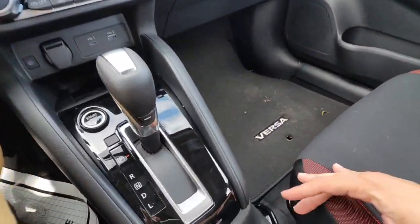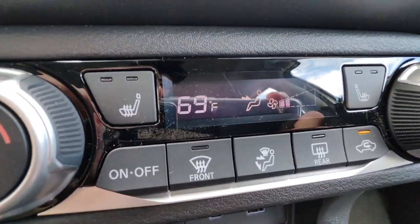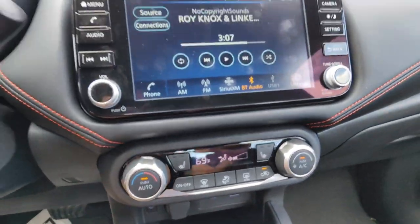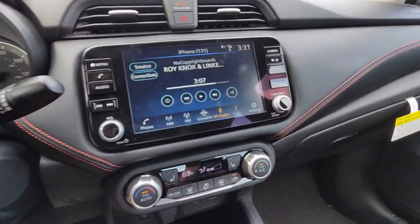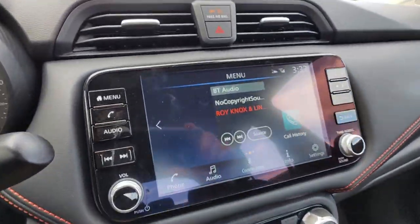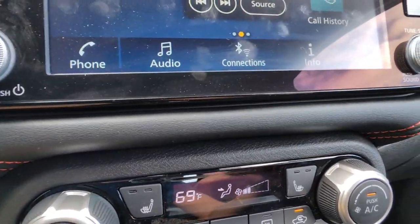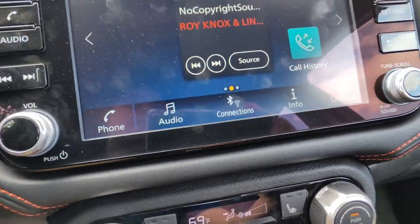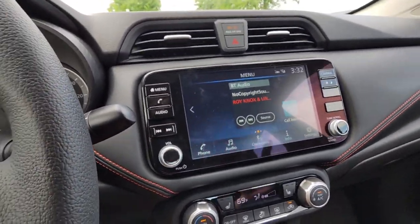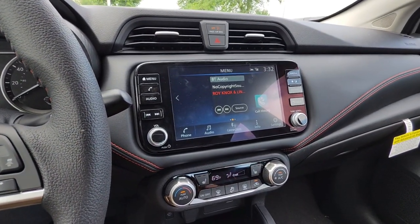These are actually heated seats. You have two levels of heated seats. We have automatic climate control and an eight-inch screen for Nissan Connect. If I click the home button, you have your phone connections, audio, connections and settings. If you get the SV model, this is going to be a seven-inch screen — keep in mind this is the SR model, so you get a bigger screen.